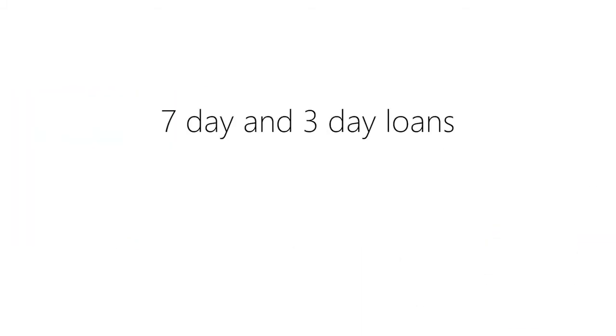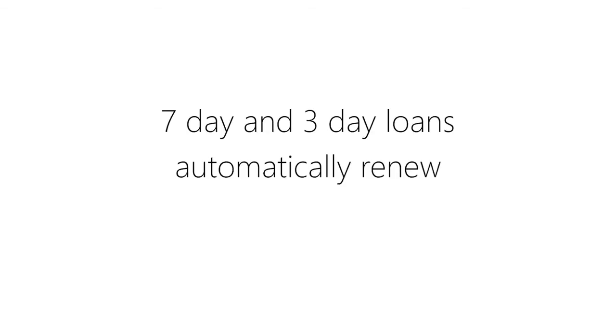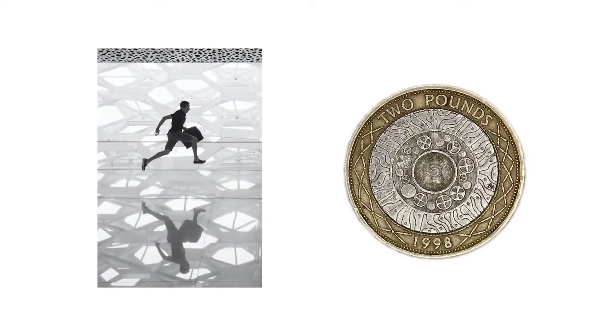Seven-day and three-day loans will automatically renew, but they can be reserved from you. If this happens, you will be notified by your Kent email address two days before it is due, and it will not auto renew. Late items with reservations on them will incur fines of £2 per item for each day they are overdue.